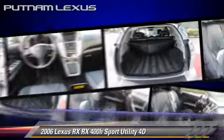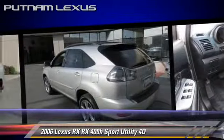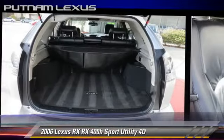Safety features include traction control, four-wheel ABS, and stability control. Comfort and convenience features include navigation system, backup camera, and Mark Levinson sound. Give us a call to schedule your test drive today.